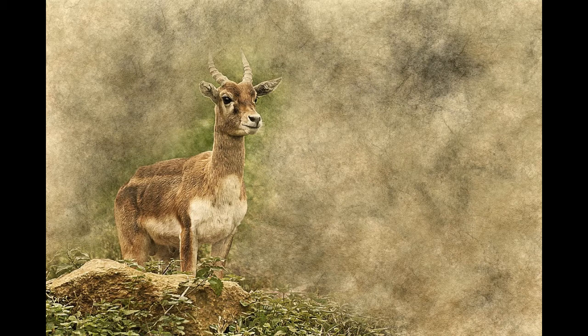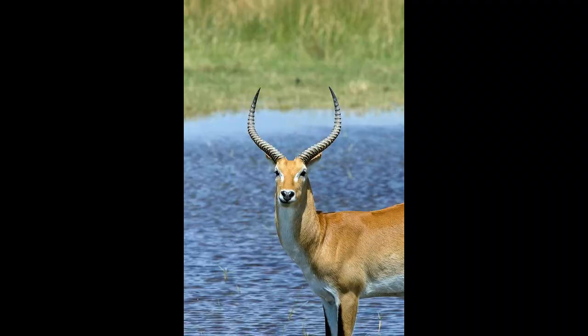There are 90 different species of antelopes, and 25 of them are endangered. Poaching and loss of habitat are the main reasons why they are faced with extinction.